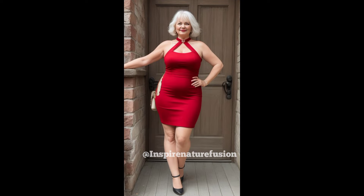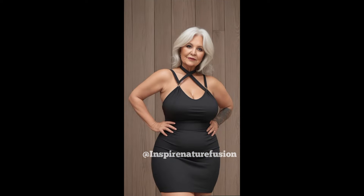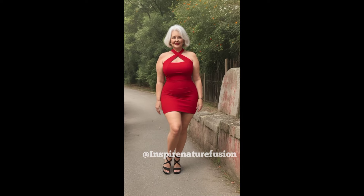Made with a halter neckline, the dress covers the shoulder and collarbone, giving it an added elegance of its own. Because of its mini length, this dress is perfect for warm weather.